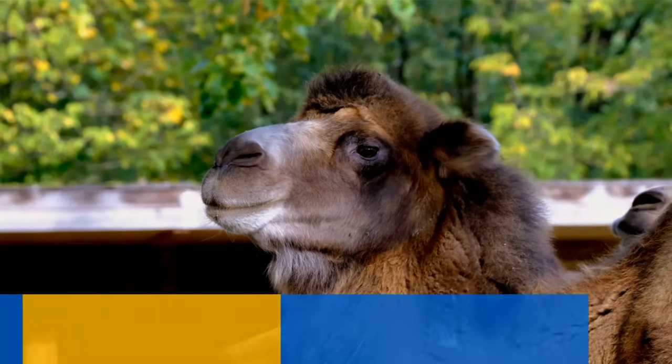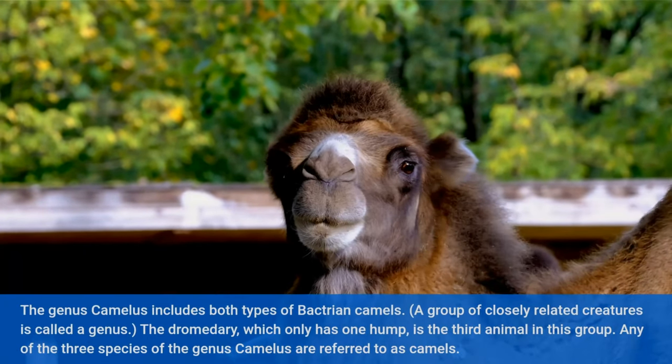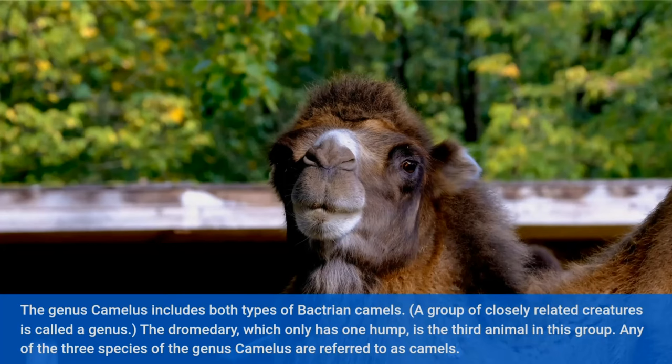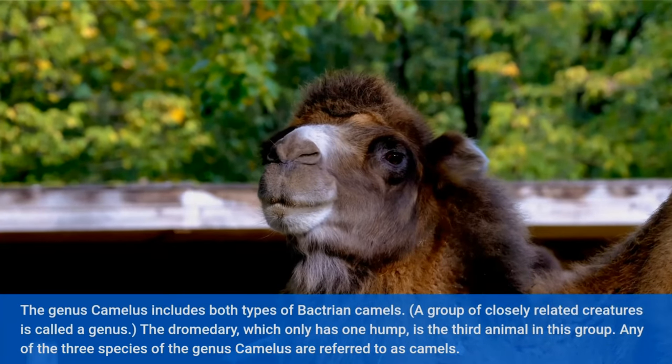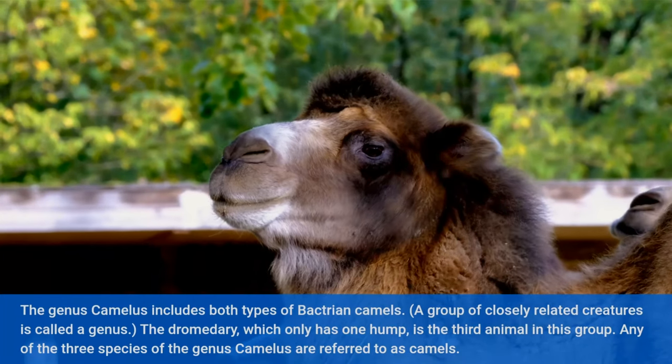The Camel Family. The genus Camelus includes both types of Bactrian camels. A group of closely related creatures is called a genus. The dromedary, which only has one hump, is the third animal in this group. Any of the three species of the genus Camelus are referred to as camels.